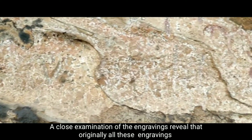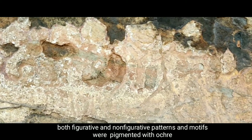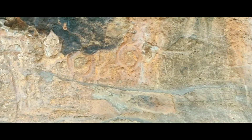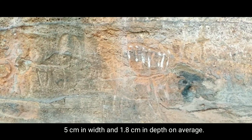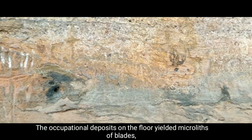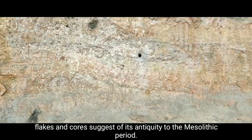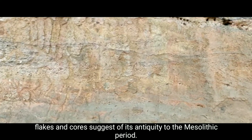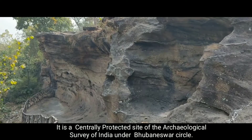A close examination of the engravings reveals that originally all these engravings, both figurative and non-figurative patterns and motifs, were pigmented with ochre, whose traces are still available in their U-shaped grooves measuring 5 cm in width and 1.8 cm in depth on average. The occupational deposits on the floor yield microliths of blades, flakes, and cores, suggesting its antiquity to the Mesolithic period. It is a centrally protected site of the Archaeological Survey of India under the Bhubaneswar Circle.